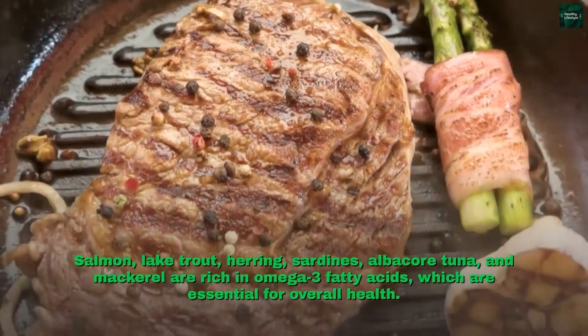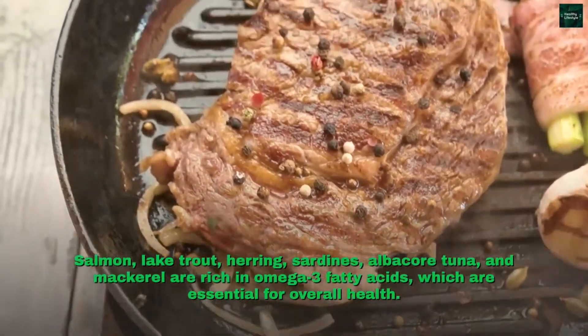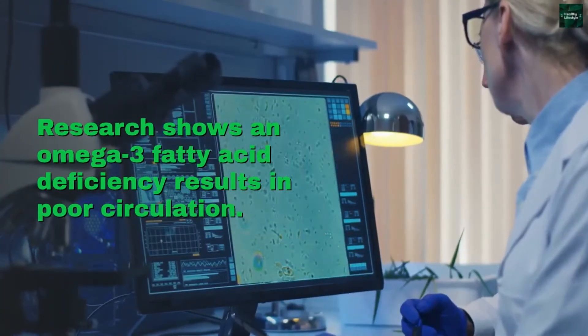Salmon, lake trout, herring, sardines, albacore tuna, and mackerel are rich in omega-3 fatty acids, which are essential for overall health. Research shows an omega-3 fatty acid deficiency results in poor circulation.